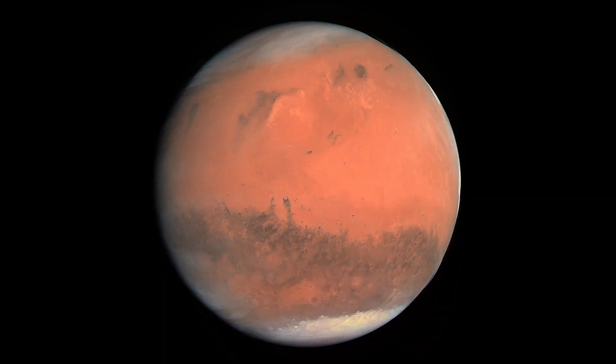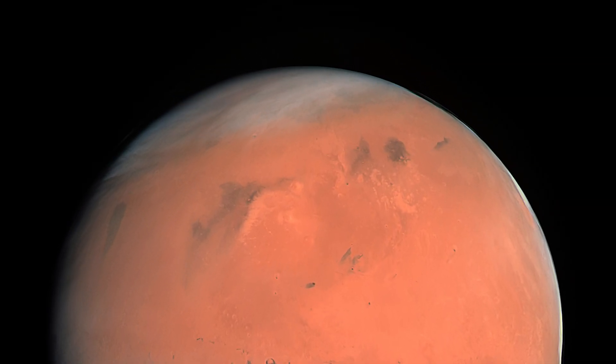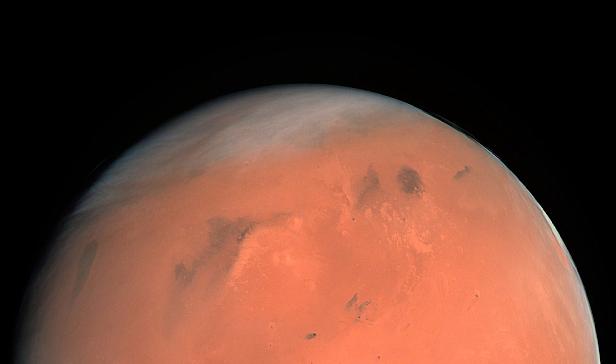There isn't a lot of data on it, but there is a lot of interest in it because theoretically, if we get to Mars, they may have a lot of methane. So if you could turn that into liquid methane on the surface, you could potentially build rocket fuel right there.